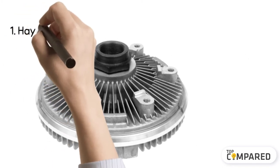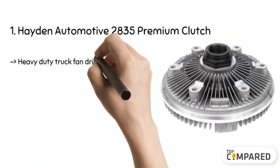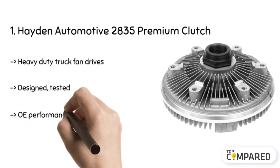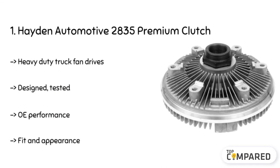The final product is the Hayden Automotive 2835 Premium Fan Clutch. The heavy-duty products are designed and tested before they reach you. Hayden's parts are used with light-pitched fans and come with a thermal spring assembly and a stainless steel faceplate.